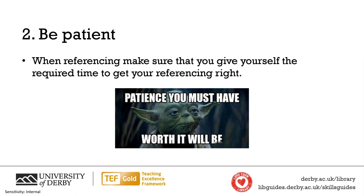As referencing takes time, make sure to actually plan time for yourself to do your referencing. If you rush when you're doing your referencing, you can easily make mistakes. So be calm, give yourself the time and take care so that you can give it the attention to detail that it needs.